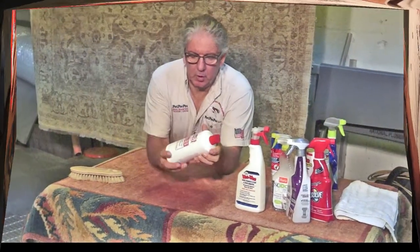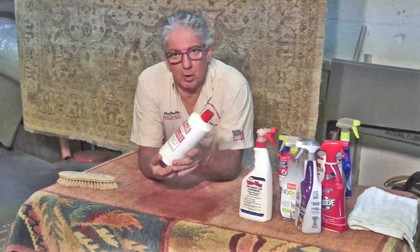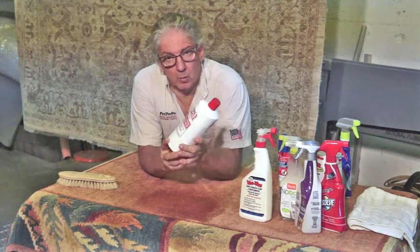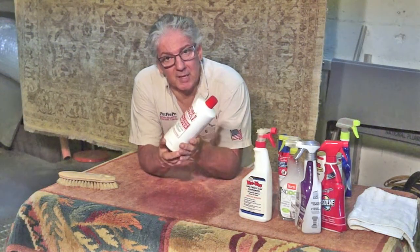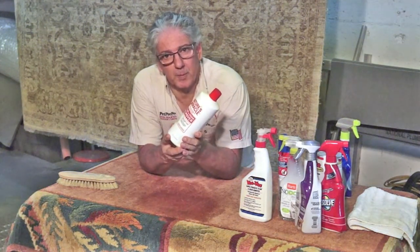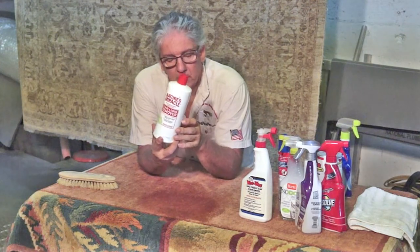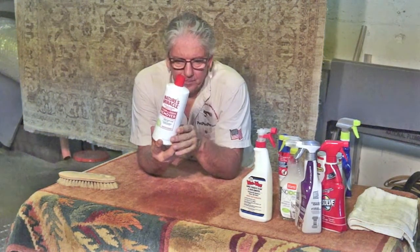Let's say for example you're using this cleaning product — I showed you before how much soap comes from it. Would you like to know what the word 'enzyme' means? I would love to explain to you. To make enzyme, this is a kind of bacteria that's supposed to eat the urine. Sounds good.